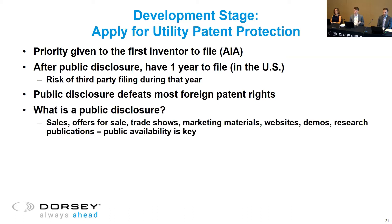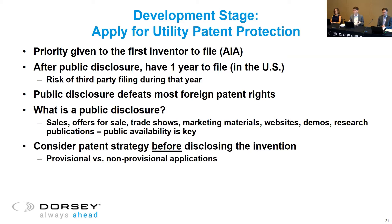Public disclosure can include a lot of things that might not be obvious: sales, offers for sale, presentations at trade shows, marketing materials, websites, and research publications — anything publicly available can constitute a public disclosure. Consider your patent strategy before disclosing the invention. You can file what's called a provisional application if you're not sure whether or not you want to disclose the invention or you know you're going to disclose it but aren't quite ready to file a full-blown patent application. The provisional gives you one year to evaluate, and after that period you can file a non-provisional application. If you don't file the full application, the provisional expires after one year and is never published.